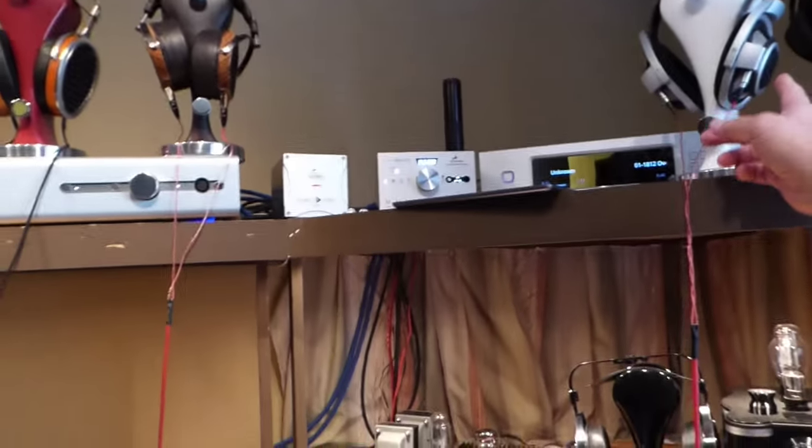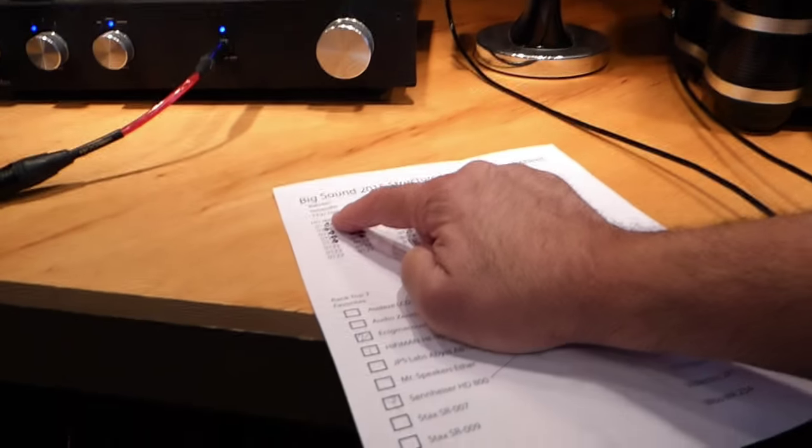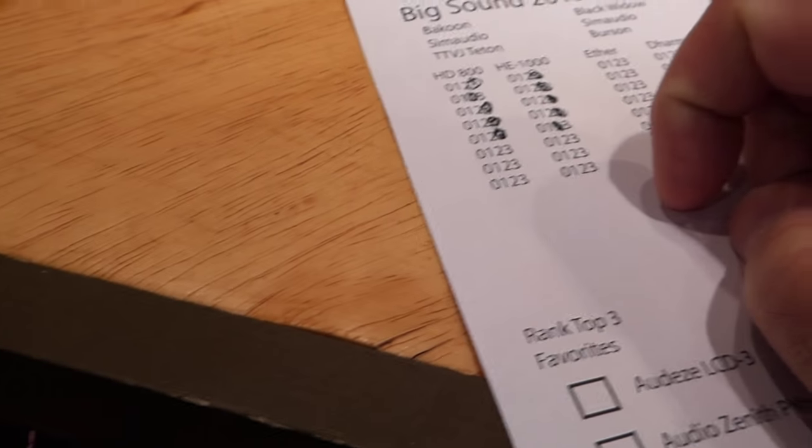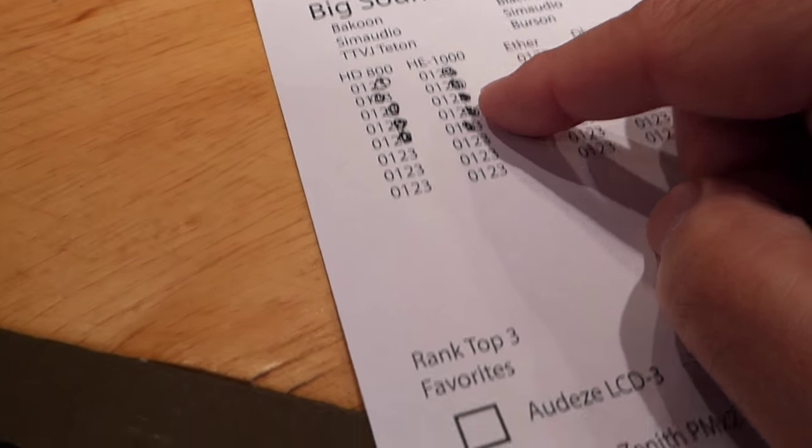The results were: we initially started with the HD800s, the Bakoon, the Teton, and the SimAudio Moon, and he got basically a near perfect score. He had one guess missed but otherwise got all the way through. We switched over to the HE1000s and again a near perfect score with one miss at the end, probably due to a little fatigue. My guess is the first one he was getting a little cocksure and the second he was getting a little tired, but man, you did a great job on the listening tests — probably better than anyone else. Really a great job, very interesting to see.